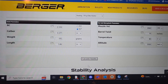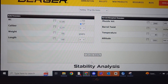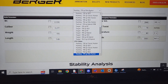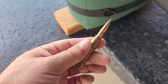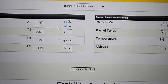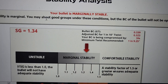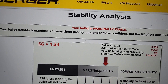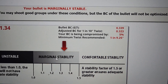I want to show you this website that's extremely helpful — it gives you an idea of what your stability is going to look like. If you're shooting a Berger bullet, they have a list of most of their bullets right there. For example, my friend shooting the 170-grain Elite Hunter in his 270 Winchester — you put that in, then enter velocity, barrel twist, temperature, and altitude, and hit 'calculate stability.' Just like my 257 Weatherby, this one is definitely marginally stable, but on the higher end — a stability factor of 1.34. Berger says you may shoot good groups under these conditions, but the BC of the bullet is not fully optimized and you've lost about 5% of your BC.